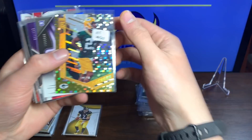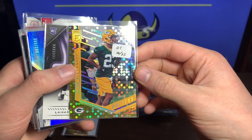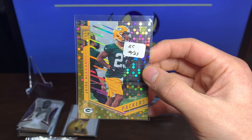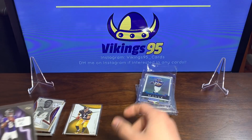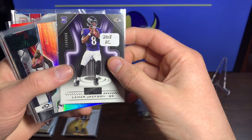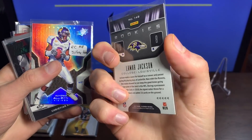We got a Jaire Alexander 19 out of 25 rookie card — that is beautiful, very very nice, way cool out of 25. We got a Lamar Jackson Panini Playbook rookie — any Lamar Jackson rookie is good in my book, so this is awesome.